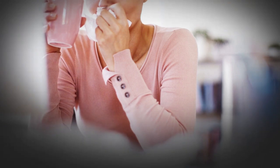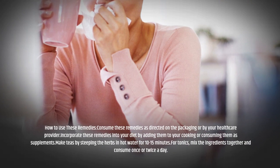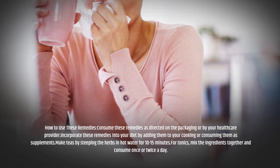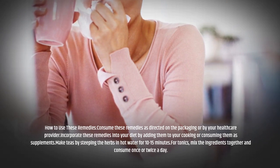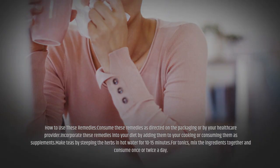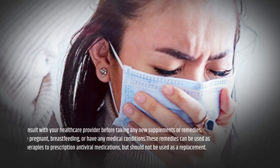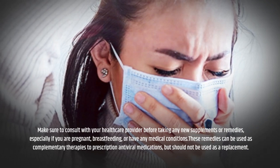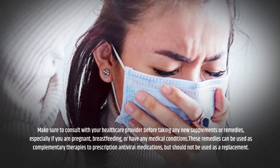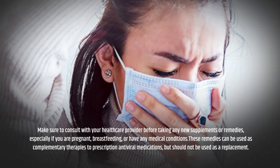Consume these remedies as directed on the packaging or by your healthcare provider. Incorporate them into your diet by adding them to your cooking or consuming them as supplements. Make teas by steeping the herbs in hot water for 10-15 minutes. For tonics, mix the ingredients together and consume once or twice a day. Make sure to consult with your healthcare provider before taking any new supplements or remedies, especially if you are pregnant, breastfeeding, or have any medical conditions. These remedies can be used as complementary therapies to prescription antiviral medications, but should not be used as a replacement.